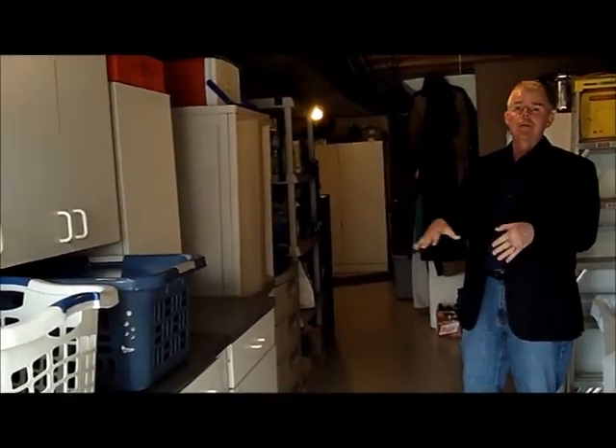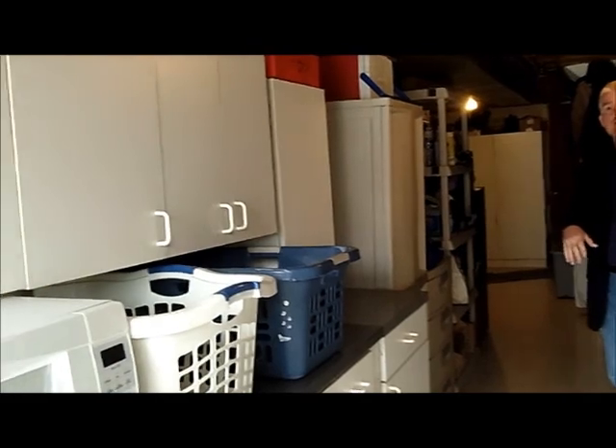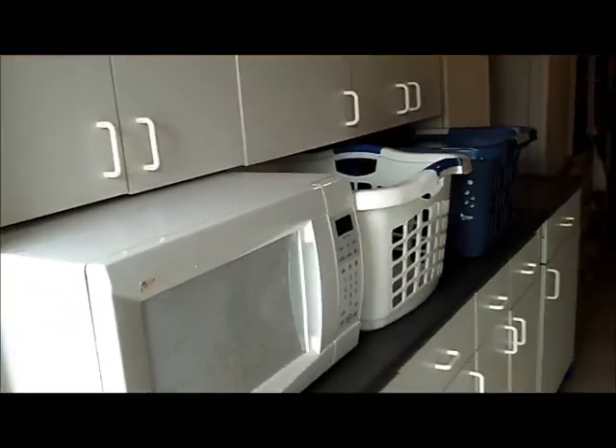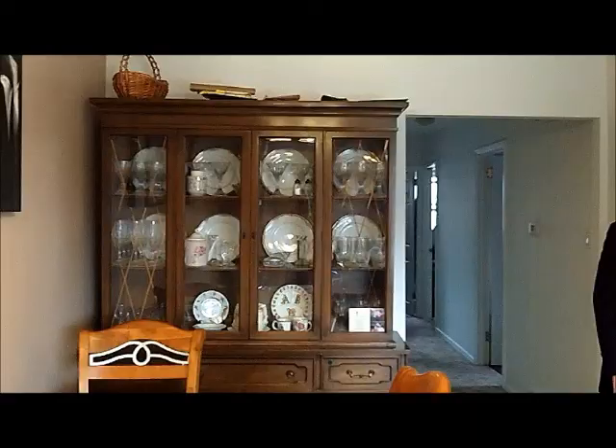One of the convenience features of the home is that when the seller remodeled the kitchen, he brought all the old cabinets down here. How that works for you is that you can park outside, unload your groceries into all this extra pantry space. So come on, let's go back upstairs.